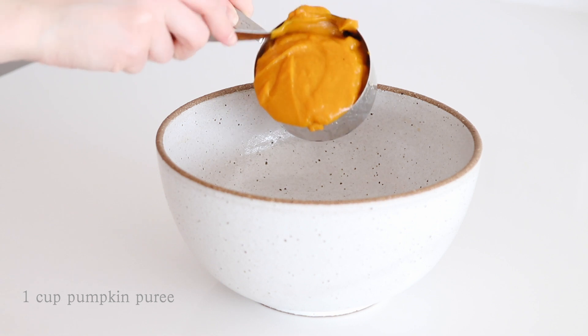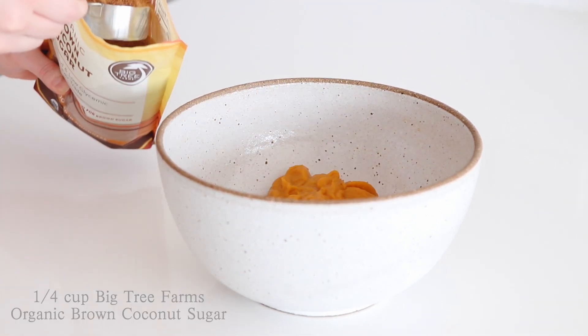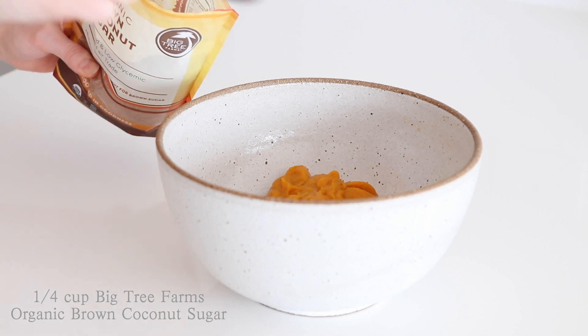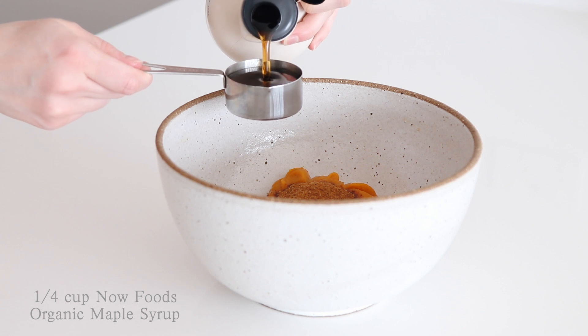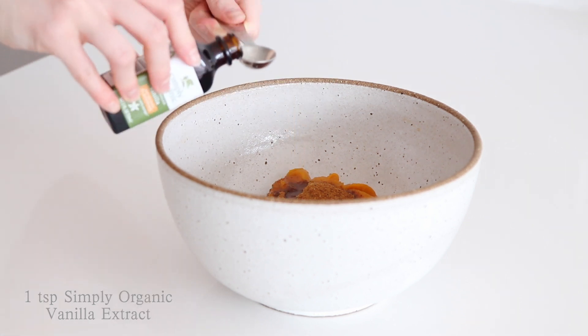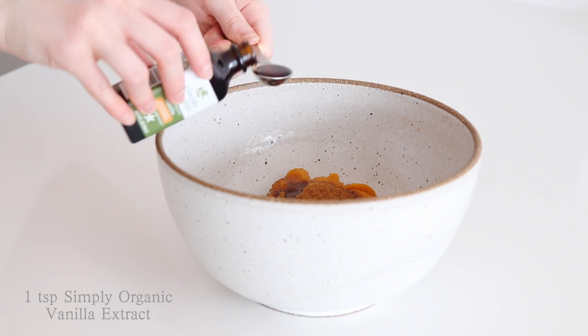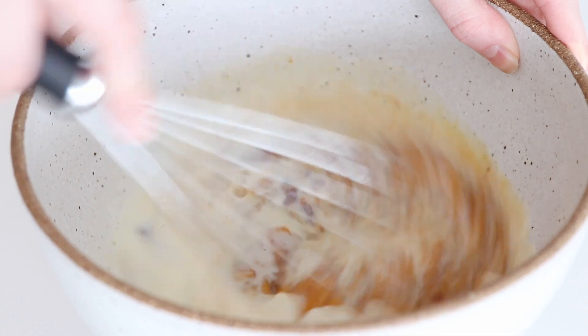You can mix it up by adding in some chocolate chips if you like. In a large mixing bowl add one cup of pumpkin puree, a quarter cup of coconut sugar, a quarter cup of maple syrup, one teaspoon of vanilla extract, and a third cup of plant-based milk. Then whisk until smooth.